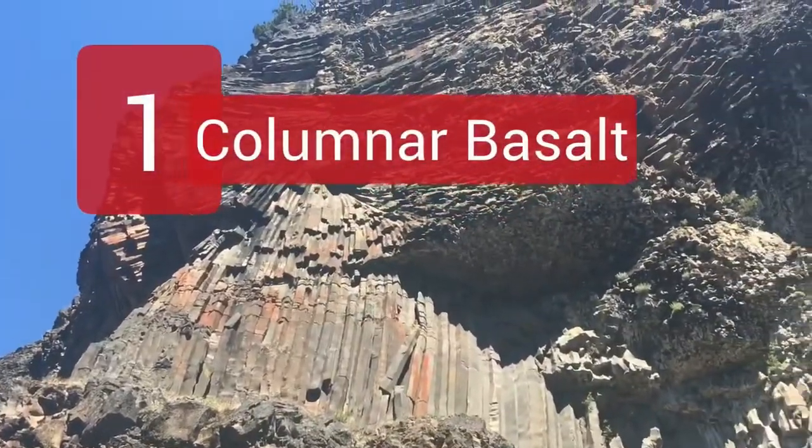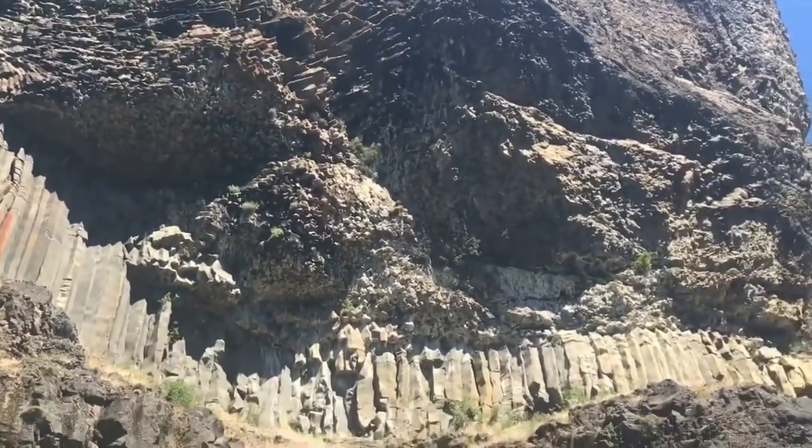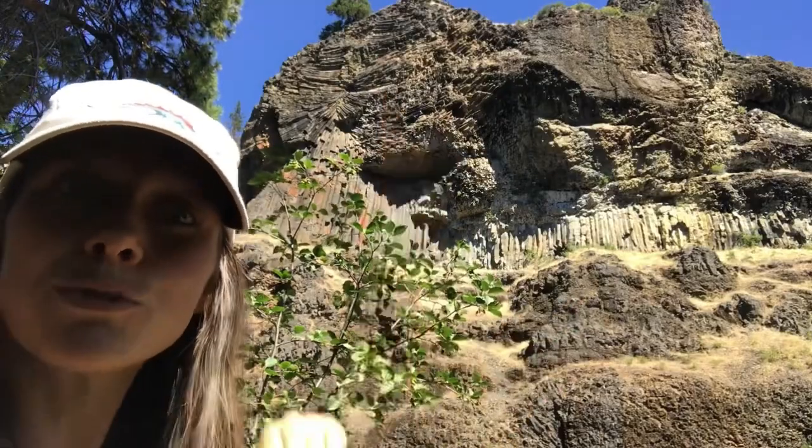Number one: columnar basalt, or columnar jointing, is a type of basalt that forms into hexagonal pillars. The basalt can cool and form into some really neat shapes, from the typical vertical columns to fans and rosette patterns.